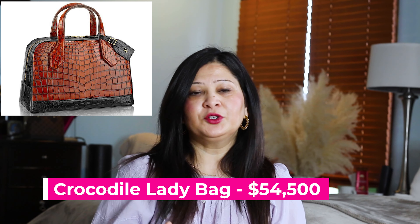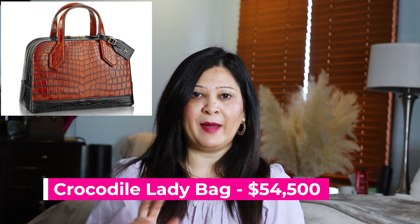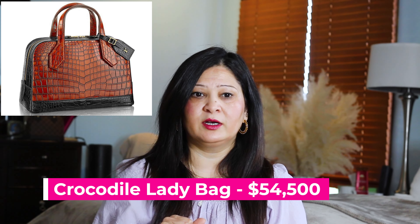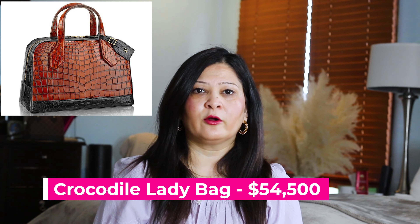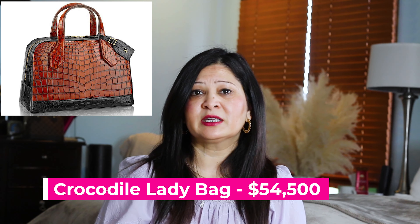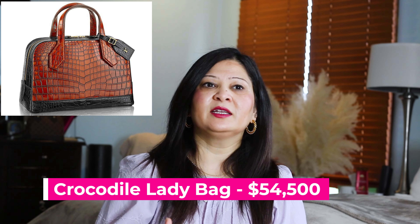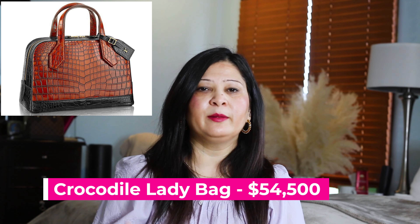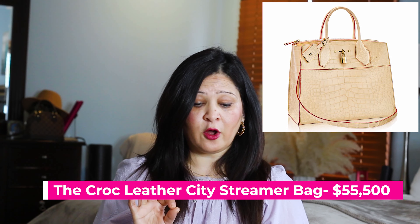The sixth bag is called the Crocodile Lady Bag, and as you can tell by the name it is made with crocodile leather, which is one of the most expensive materials. The bag value is $54,500. Even though it looks simple — like an everyday bag — it is super expensive because of the material. A lot of people love this bag because it looks so simple with minimal logo and doesn't scream a designer brand name. It's a simple everyday kind of bag, just super expensive because of the material.